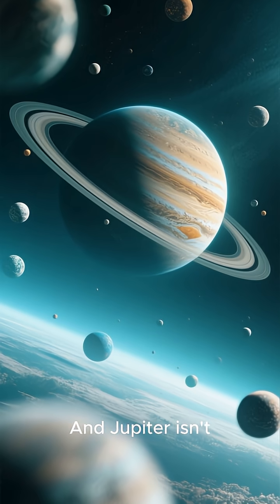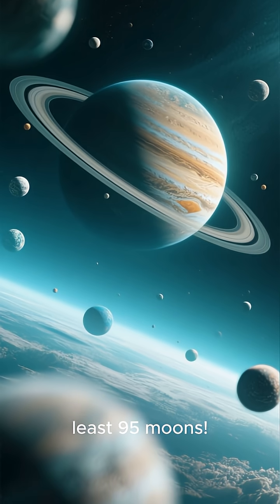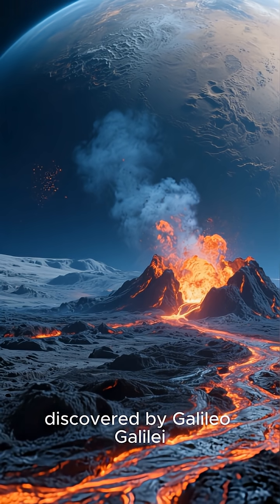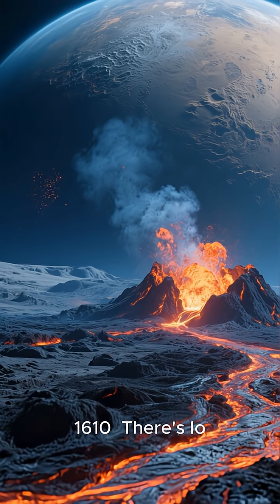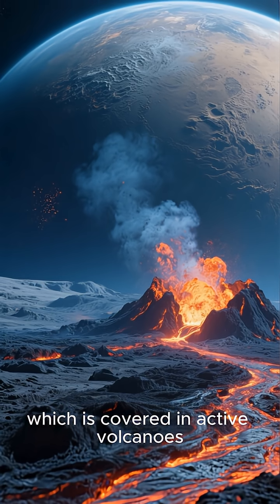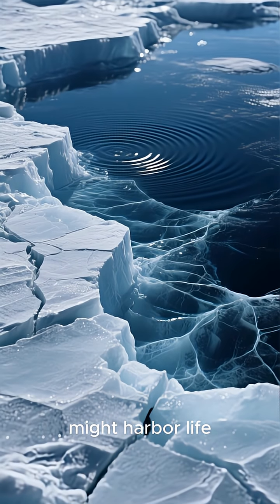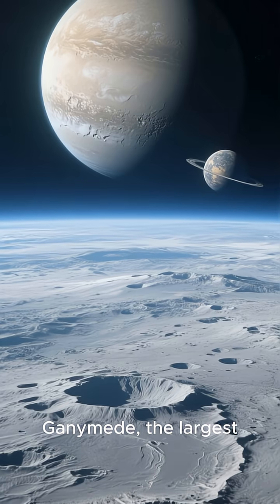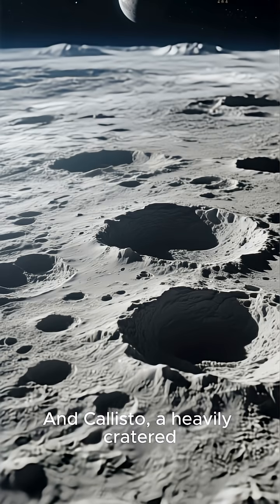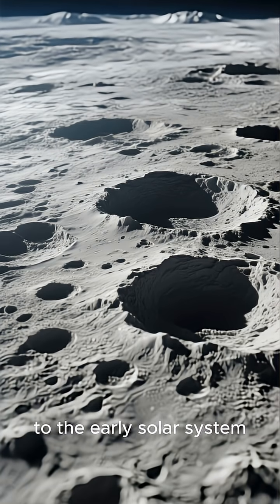Jupiter isn't alone out there. It has a huge family of at least 95 moons. The four largest are called the Galilean moons, discovered by Galileo Galilei way back in 1610. There's Io, which is covered in active volcanoes; Europa, which has a subsurface ocean that might harbor life; Ganymede, the largest moon in the entire solar system, even bigger than the planet Mercury; and Callisto, a heavily cratered world that holds clues to the early solar system.